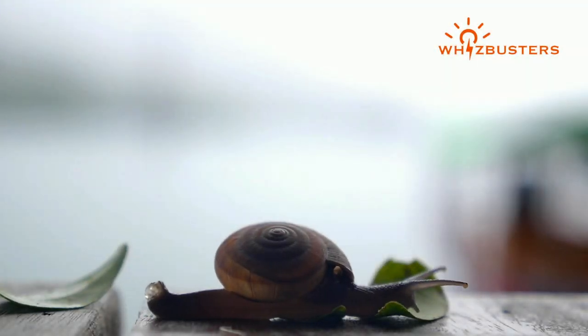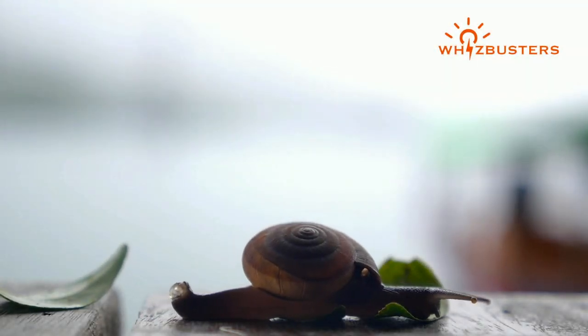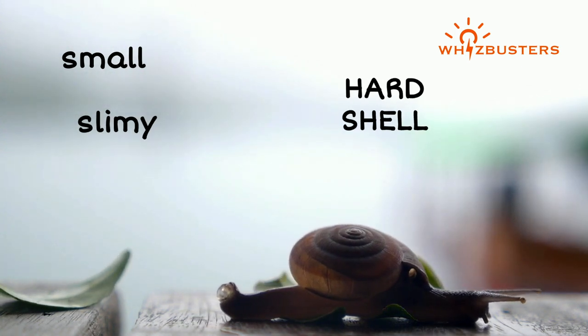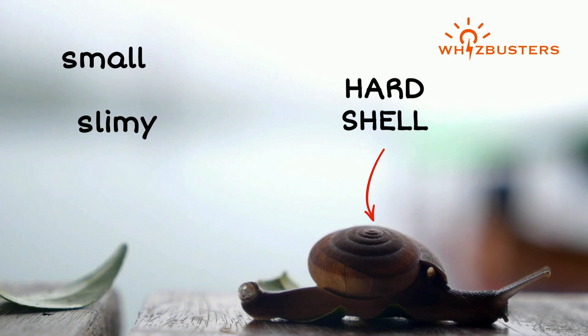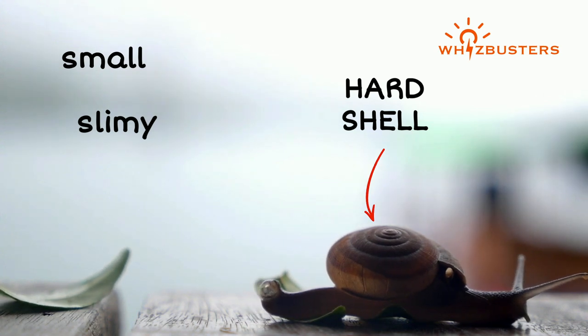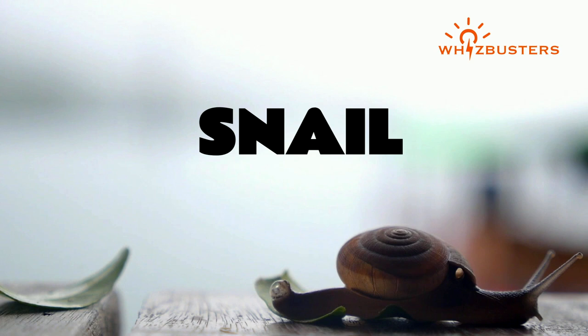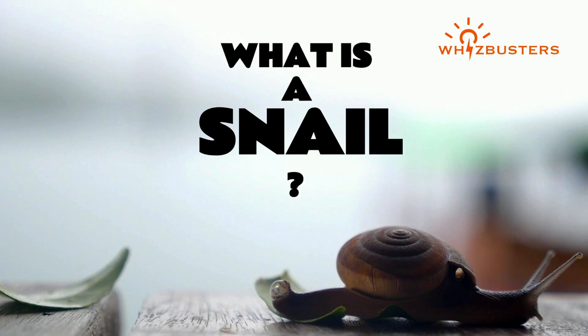Have you ever walked around in the garden and spotted a small slimy animal with a hard shell on top? If so, then you encountered our animal friend called a snail. But what is a snail and what do they do?